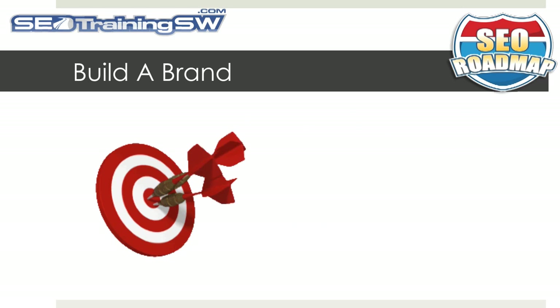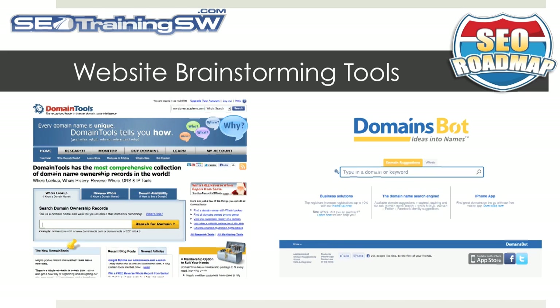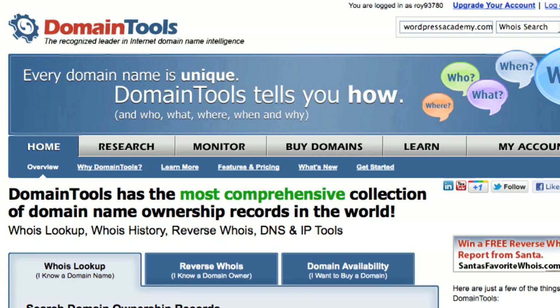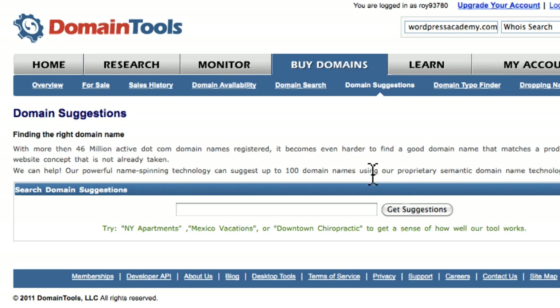Build a brand. The final question you need to ask yourself is if you can build a brand using the domain name that you selected. There are a couple of websites I would recommend when brainstorming for ideas for your domain name: DomainTools.com and DomainsBot.com. Using the DomainTools website, go to the tab Buy Domains and then Domain Suggestions.